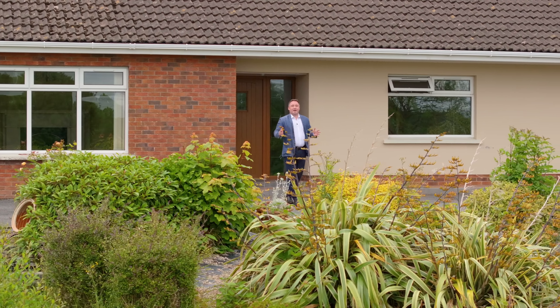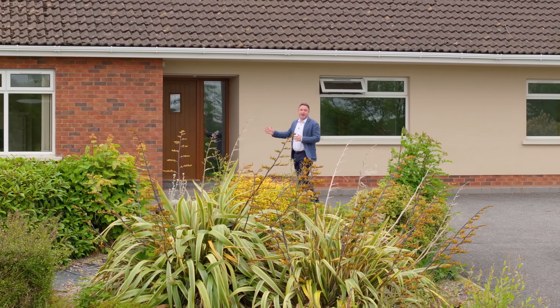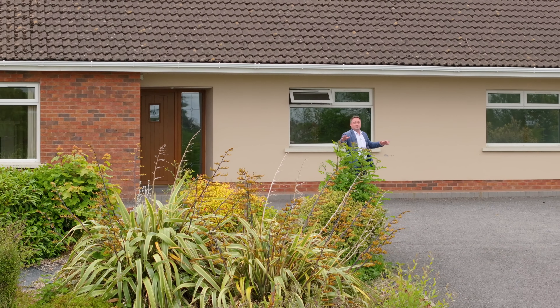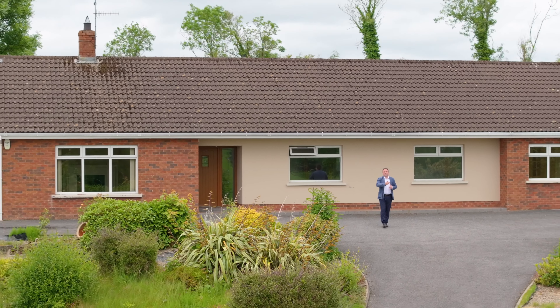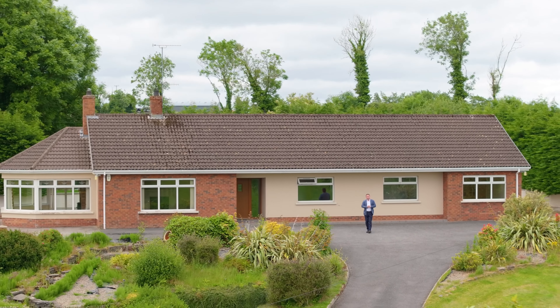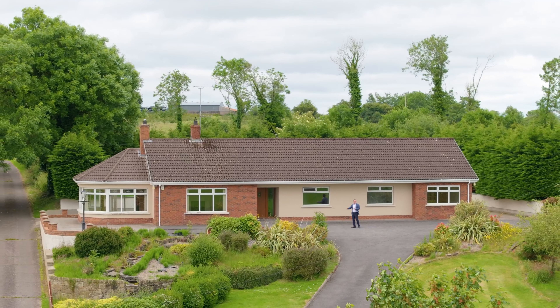Welcome to number 27 Snow Hill Road. This gorgeous five-bedroom detached bungalow is set in a fantastic elevated site, picking up the surrounding countryside. This property is located within walking distance of Lisbollah Village. In addition, there is excellent commuting into Enniskillen Town Centre. So let's take a look inside this fantastic spacious property.